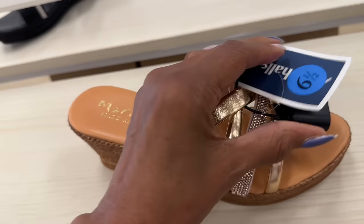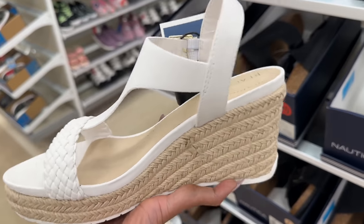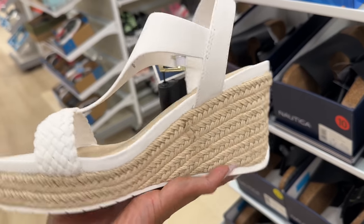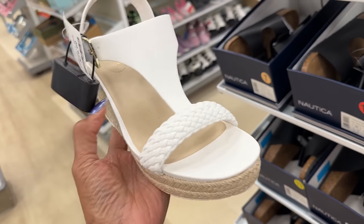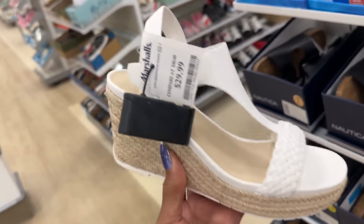Mariela — and this is $25. Look at this Kenny Cole rope heel white wedge. Isn't this cute? And it's $30.